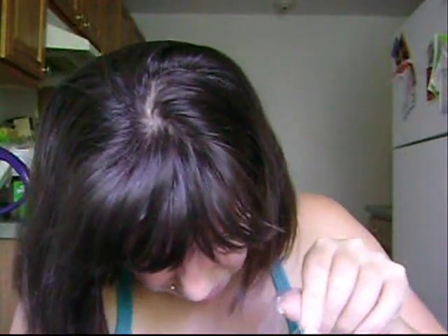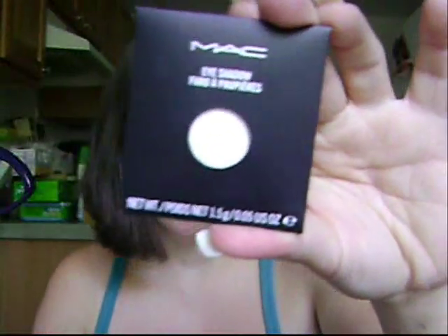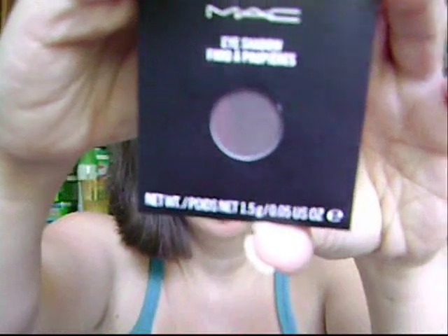I got four eyeshadows to go with the palette. The first one is Gorgeous Gold — I wanted Gold Mine but they didn't have it in pan form. Then I got White Frost, which is very pretty. A couple of the times I went in, I purchased the three-product minimum and had my makeup done, and White Frost was one of the eyeshadows the makeup artists used, so I got that. I also got Espresso. Luckily, most of the stores I went to were pro stores, which was nice.